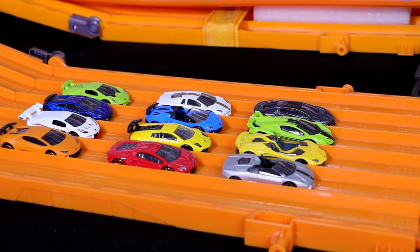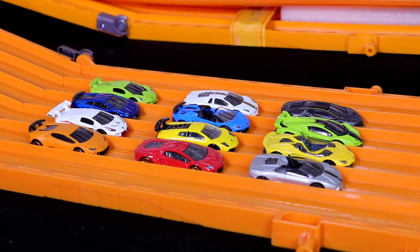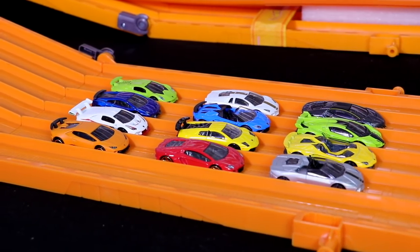What's up, Peak Timers? Today we've got 12 of the best 1-in-64 scale Lamborghinis ever made. Let's do a race tournament to find out which one's the fastest.